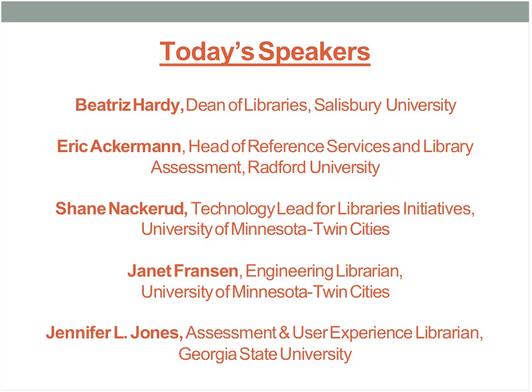Then we'll have time for question and answer and discussion — the bulk of this should be discussion. We're going to have plenty of time for question and answer, which you can submit through the chat. So I'm going to turn it over to our first speaker, Eric Ackerman from Radford University.